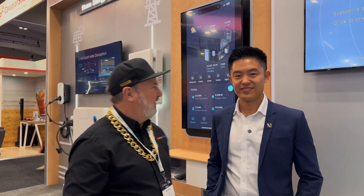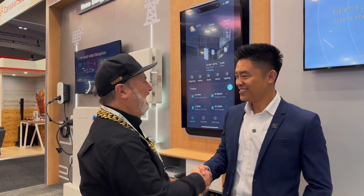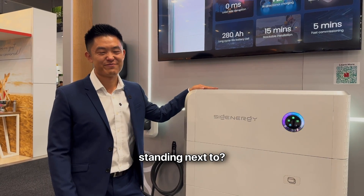G'day, Glenn Morris here from the Smart Energy Lab. I'm here today at All Energy with Peter Zhu from SIG Energy. Good to see you, Peter. Good to see you, Glenn. So Peter, what are you standing next to?